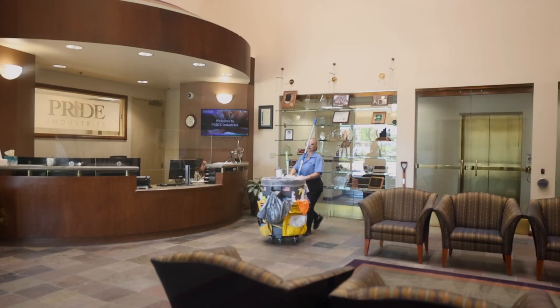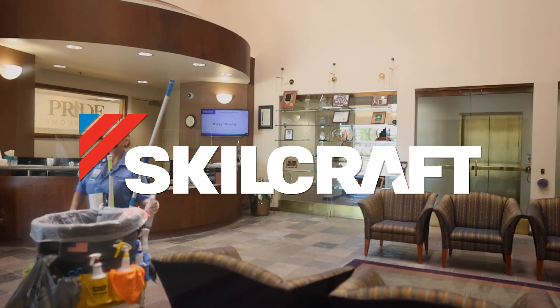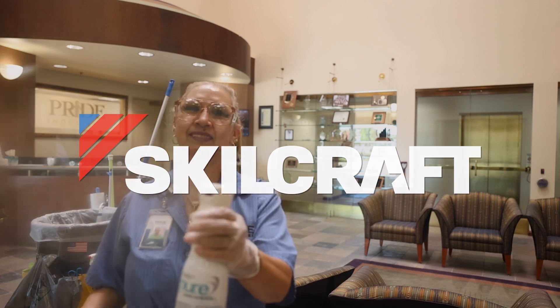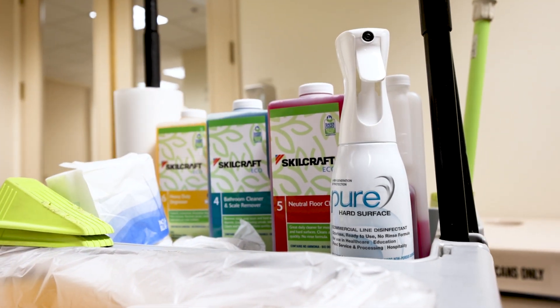A female custodian pushes her cart through the Pride Industries lobby toward the camera to clean a pane of glass. The Skillcraft logo appears. Skillcraft products are visible on a cleaning cart that is moving through an office space.